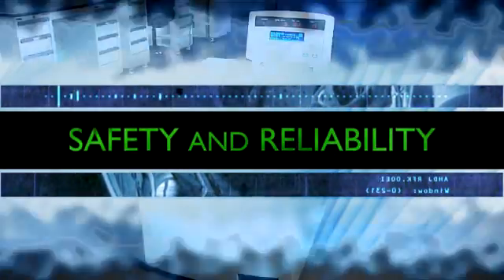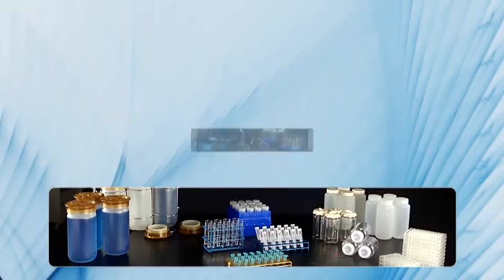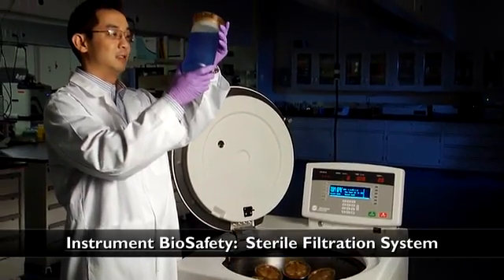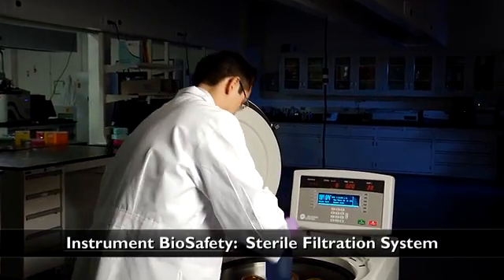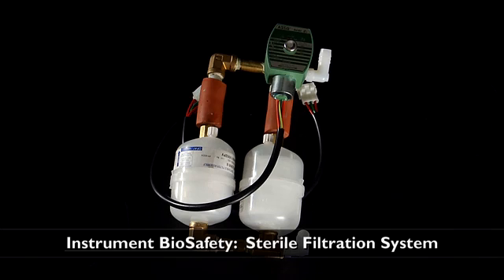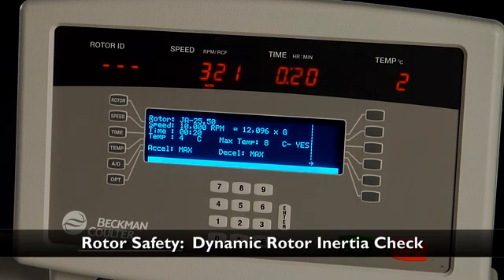The Avanti J26S series includes complete biosafety systems, featuring three levels of biosafety covering the instrument, the rotors, and the labware. Both the J26S XP and XPI can be installed with a unique sterile filtration system which prevents infectious agents from reaching your lab environment. We also feature Beckman Coulter's Dynamic Rotor Inertia Check, which ensures that no rotor can run outside of its rated speed and allows the rotor to run at maximum speeds without shutting down your system.